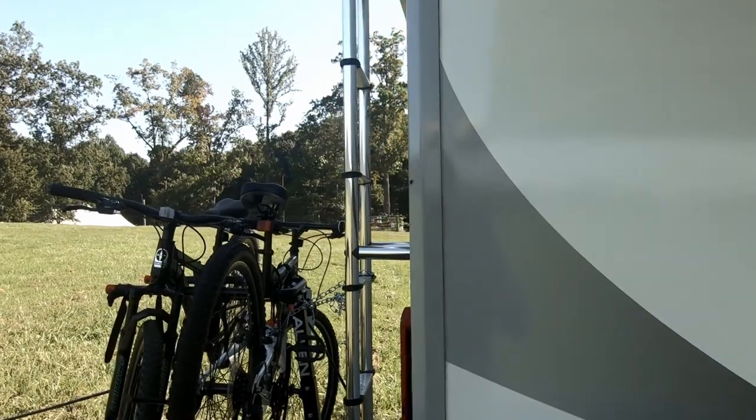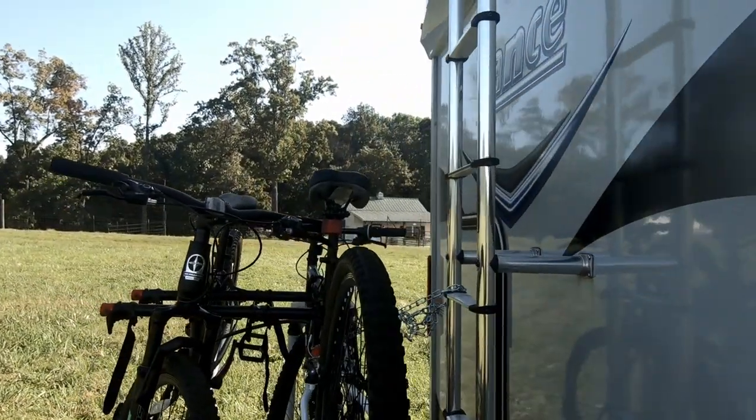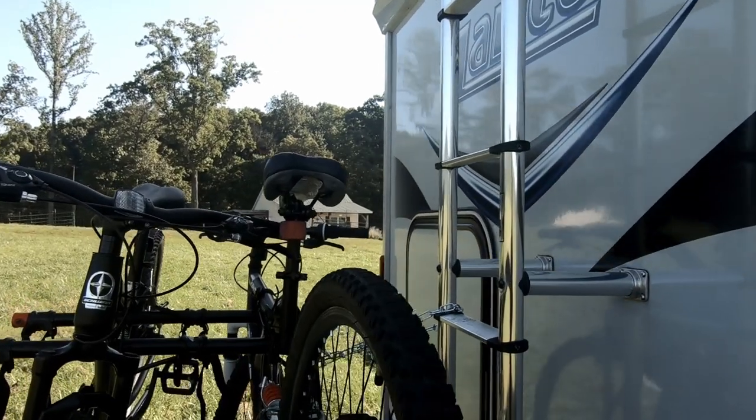Henry had to anchor it to the ladder and do all these things just to attach our bikes to it, and not having a hitch on the back creates the additional need to buy more gadgets. So that's one thing that we really dislike about our trailer.